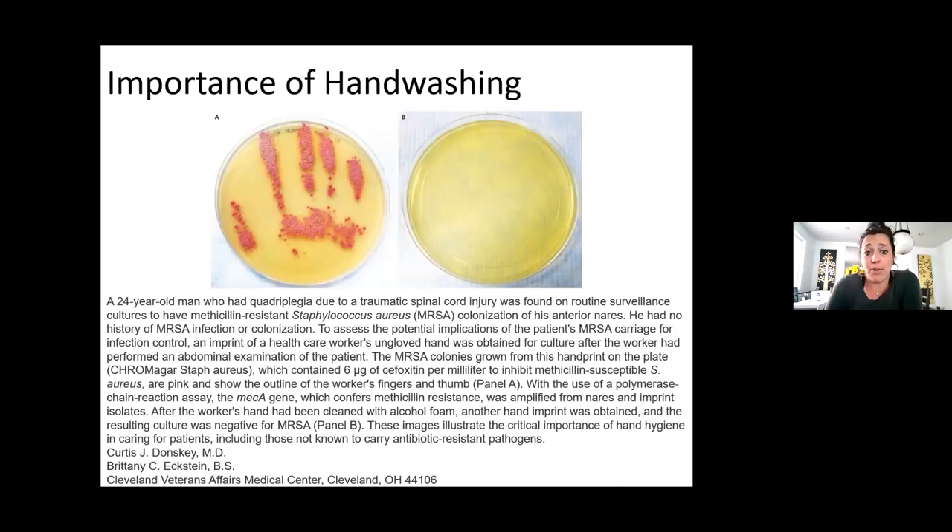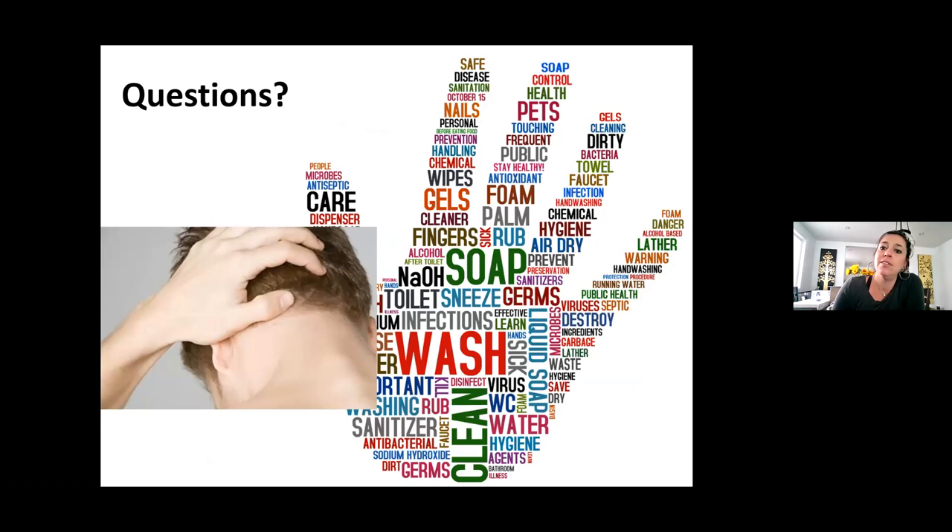This is an example of a 24-year-old who put his hand down. This shows the difference between hand-washing and not hand-washing when actually cultured. You can see the MRSA that's grown in the petri dish versus somebody who washed their hands.